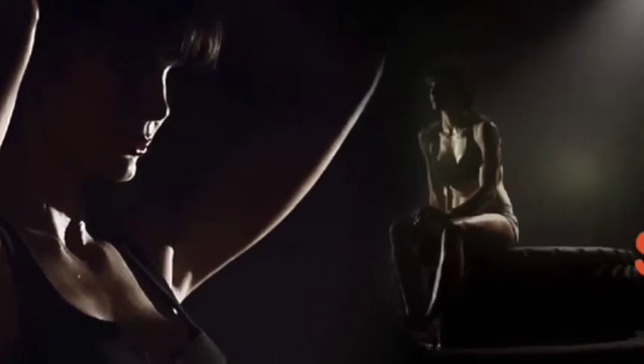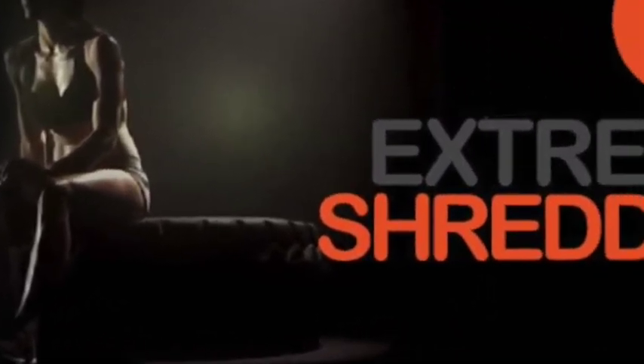So tell us, what exactly is the Extreme Shredder program? It encompasses training, nutrition, and supplementation for fat loss — not necessarily weight on the scales. There are circuit-style workouts that not only shape your body, but also make you tone up and lose fat.